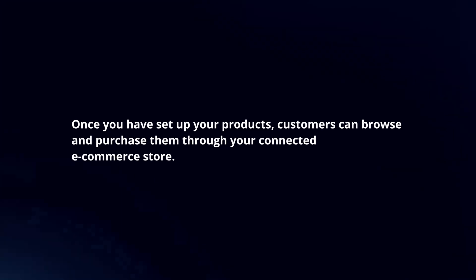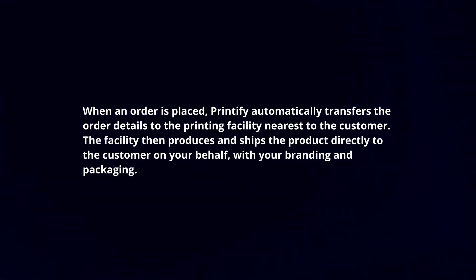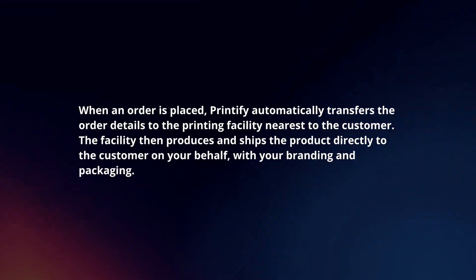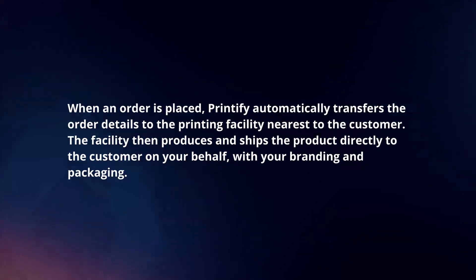Once you have set up your products, customers can browse and purchase them through your connected e-commerce store. When an order is placed, Printify automatically transfers the order details to the printing facility nearest to the customer.